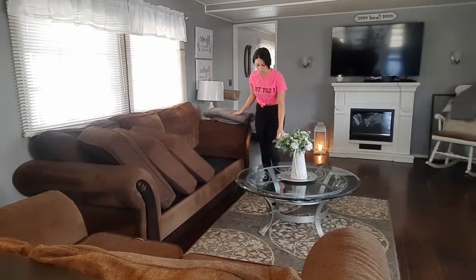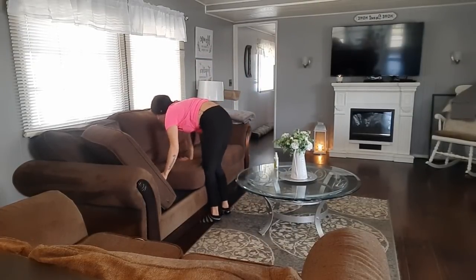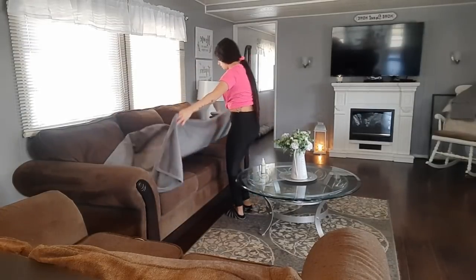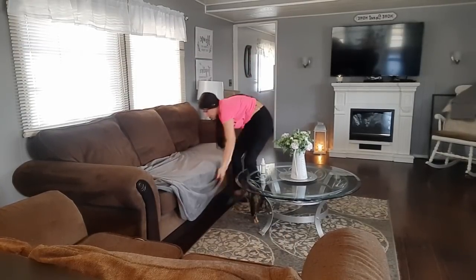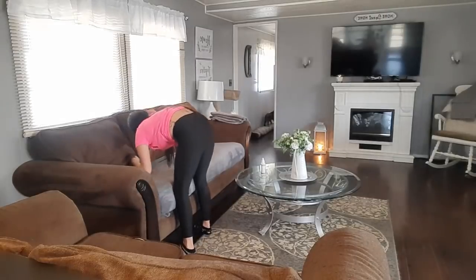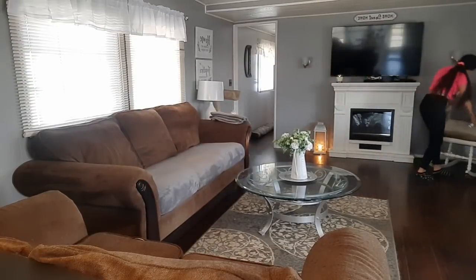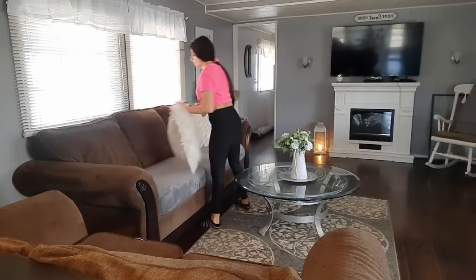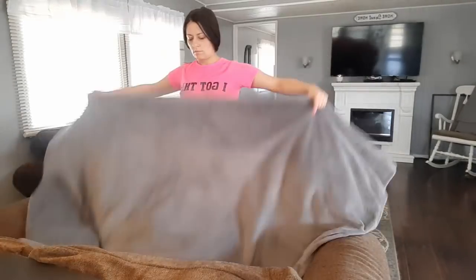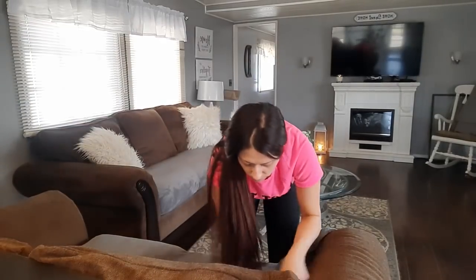I just ran to the back and grabbed some more throws for my couch. When I had brown walls, I'd always look for browns and reds and oranges for throws to put on my couch to protect it. But now since my walls are gray, none of those colors go with it. I looked everywhere for gray throws and cannot find them anywhere, so when I finally found them at a store I stocked up and bought like six of them. And these are actually the pillows from my bed — I use them just for decoration and take them off every night. I brought them into my living room to help brighten everything up since the couch is so dark.